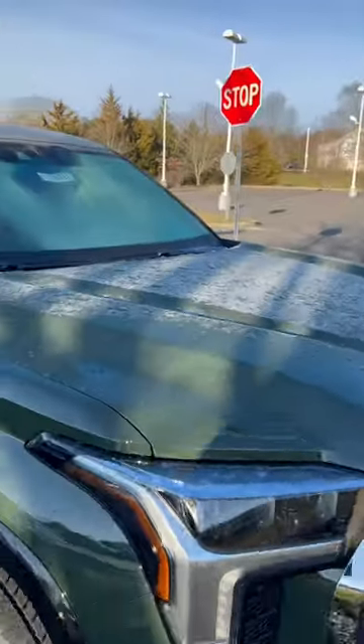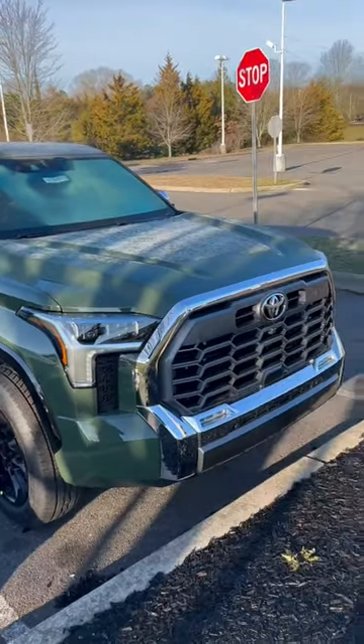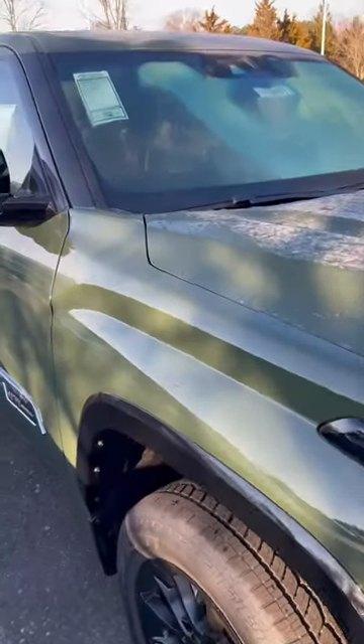The only thing missing to make this thing a true unicorn — this is the regular i-Force and not the i-Force Max — but an absolutely beautiful truck. TRD grille up front, there's some chrome, but the chrome doesn't even look bad. TRD wheels, 20-inch, like we see on the 1794 and the Limited.